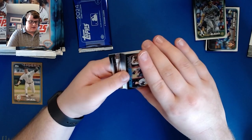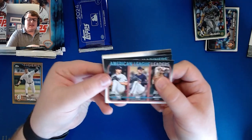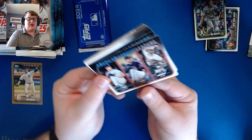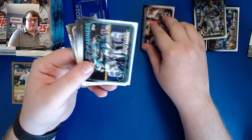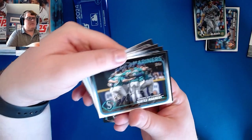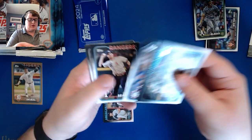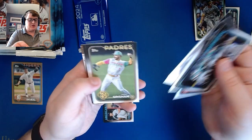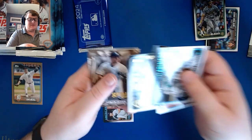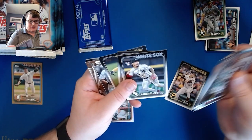We have an American League leaders card — Garrett Cole, Sonny Gray, and Kyle Bradish for ERA — and the Mariners team card. Then Connor Wong, Mookie Betts, Jose Rodriguez rookie, Trent Grisham, and Henry Davis rookie.